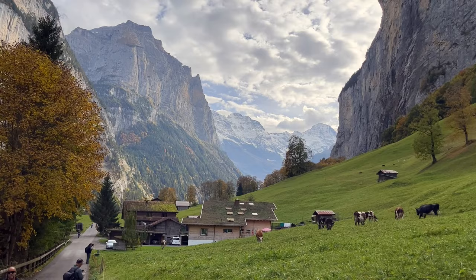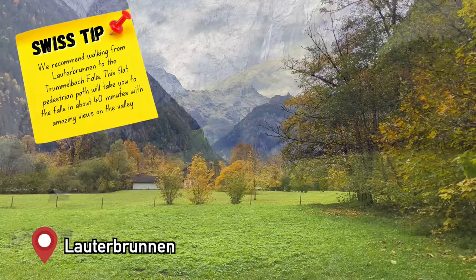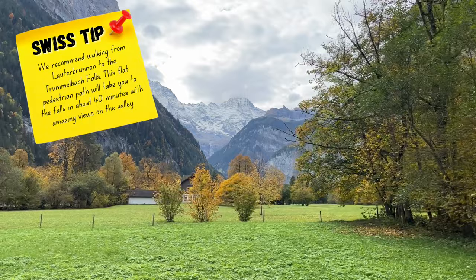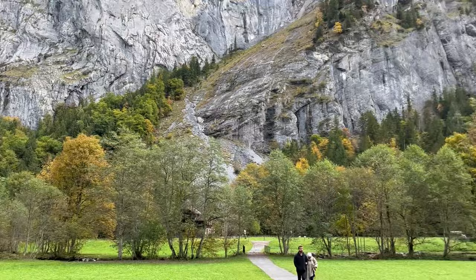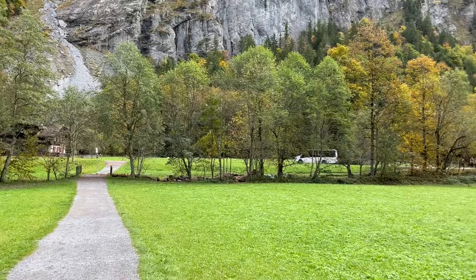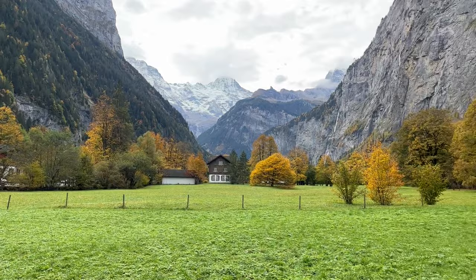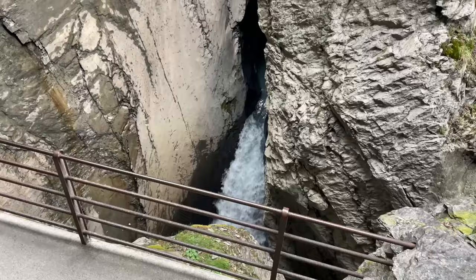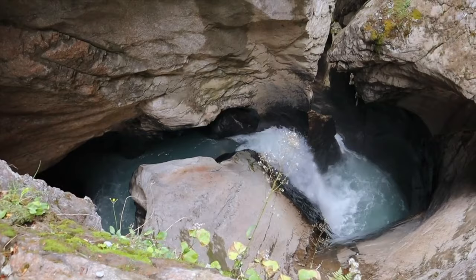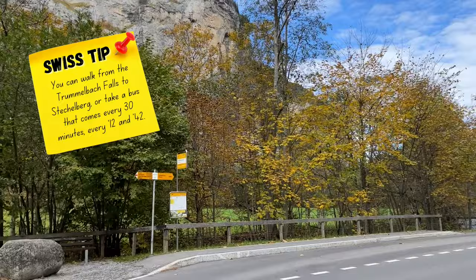There is so much to do in Lauterbrunnen itself that we can't cover it all here — we have an entire dedicated video which we'll link. After about 40 minutes walking on the valley path, you arrive at the Trümmelbachfälle. You can also take the bus, which comes every 30 minutes, and you have incredible views of the valley the whole time. Inside the Trümmelbachfälle you have 11 waterfalls. The bus stop is right here — it comes at 12 and 42.